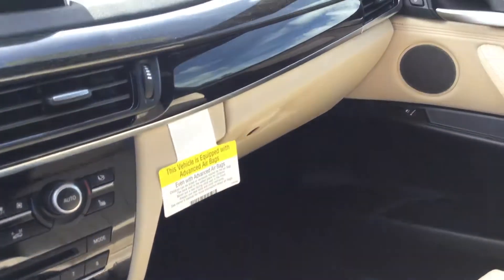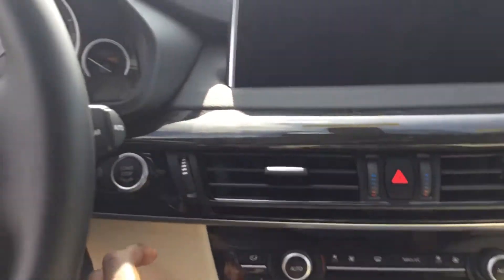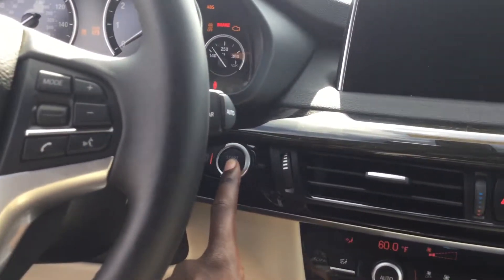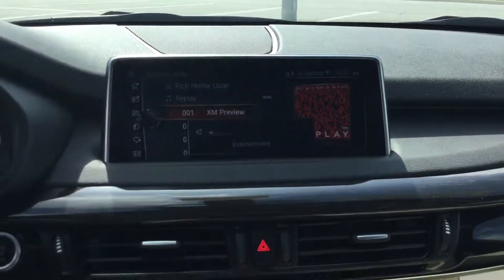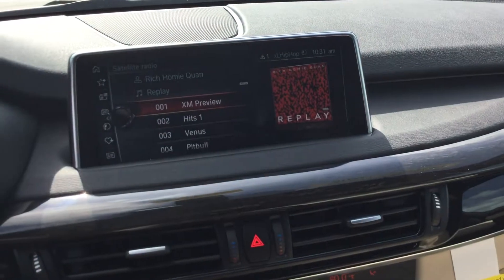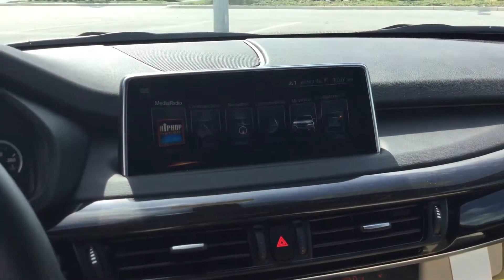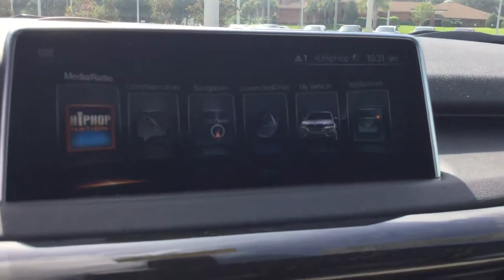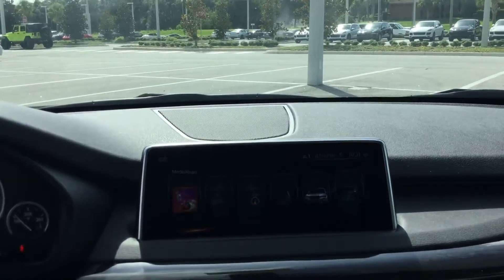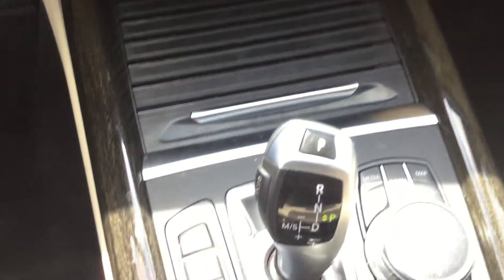Burl wood finish along the trim gives it a nice accent color. I'm going to turn the car on for you — it is a push-and-start. It comes equipped with satellite radio and a gorgeous display for the 6.0 iDrive. It also comes equipped with a navigation system.